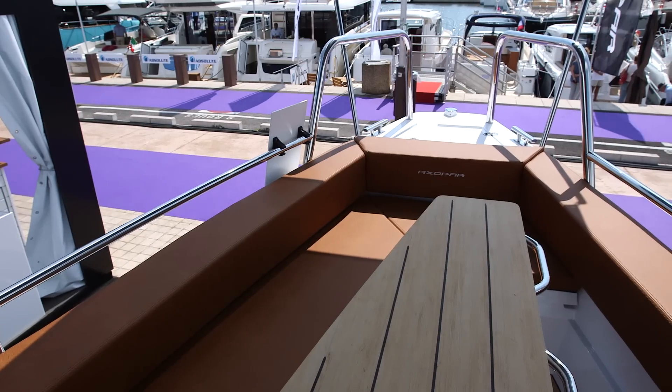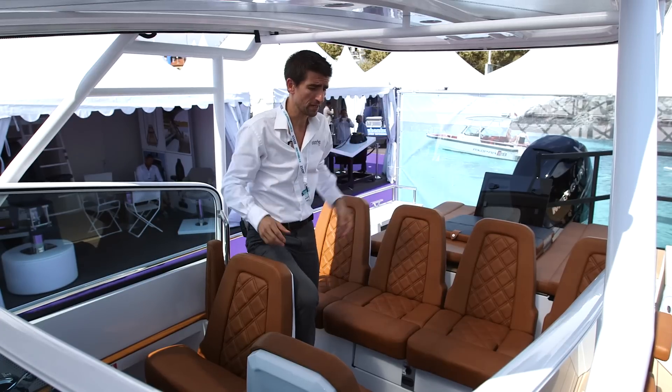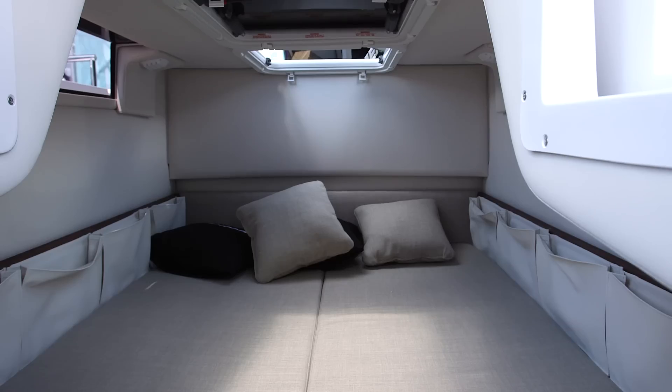You've got plenty of seating in the bow, a very decent heads compartment in the front of the console, and this cockpit with reversible seating so you can fix a table in here. And best of all, on this particular model, you've got an aft cabin so you can bed down.